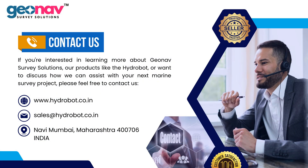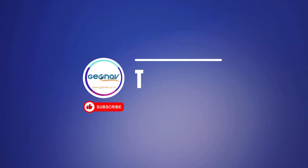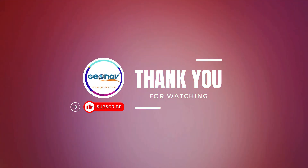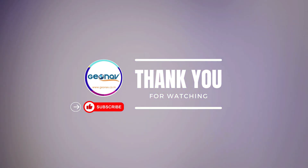If you're interested in learning more about GeoNav survey solutions, our products like the HydroBot, or want to discuss how we can assist with your next marine survey project, please feel free to contact us at sales@hydrobot.co.in. Thank you for watching. Please like, share and subscribe to our channel for more interesting videos.